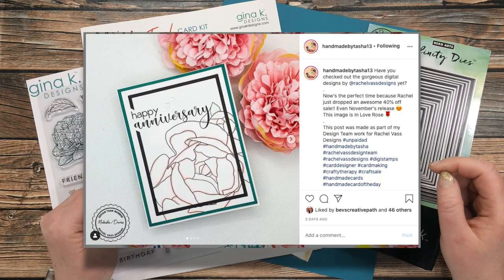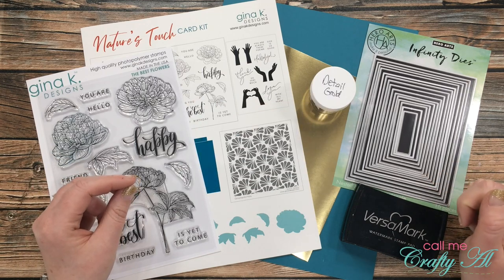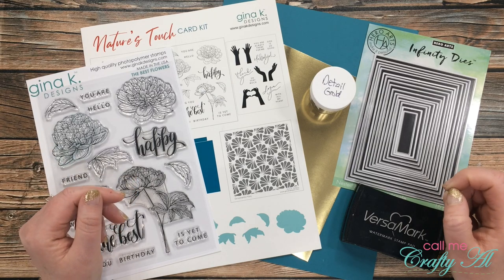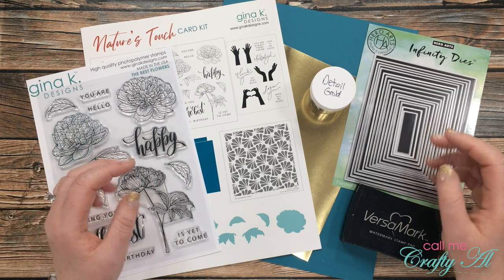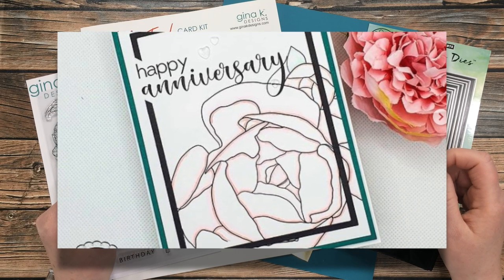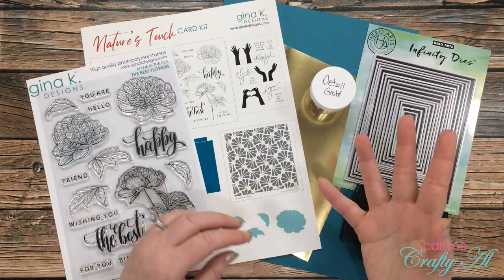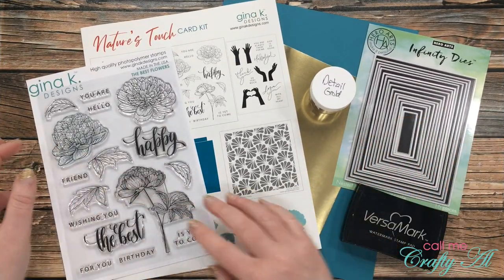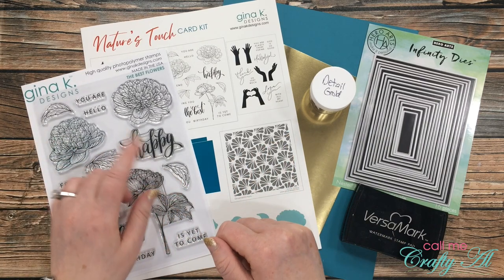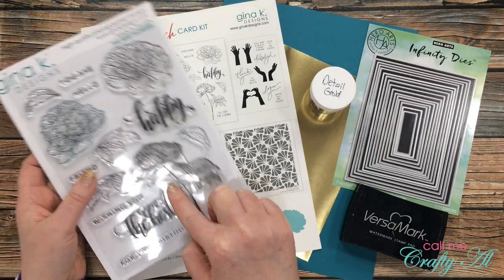I'll be taking inspiration from the card you see on screen now. I didn't see a video for it on YouTube but I'll link the Instagram post in the description box below so you can get more information about it. I really like that clean, simple floral image on the card and how she has part of it kind of cut out like a frame. For my card today I will be using a floral image as well.